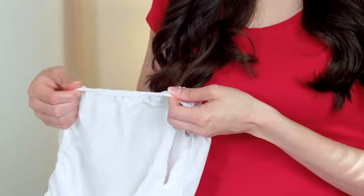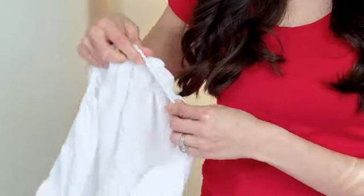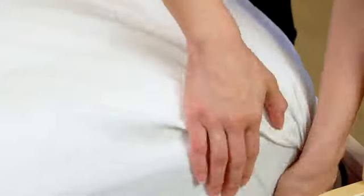No one likes to wake up to sheets that have come off the bed. Our fitted sheet has elastic all the way around, ensuring your sheet stays put.